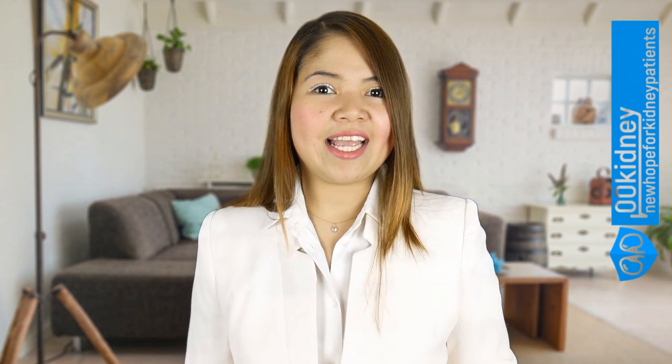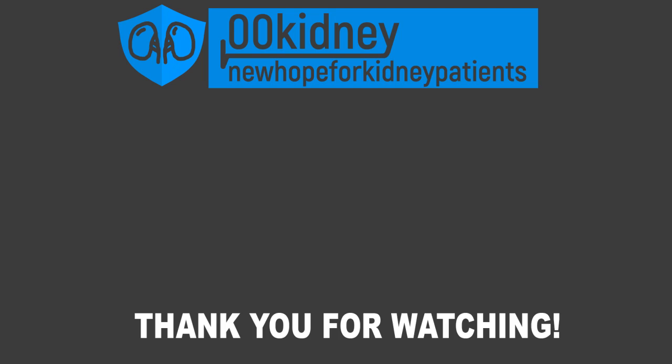This is all for today. If you like this video, please like and share it. Thank you for watching. I'll see you in the next video.